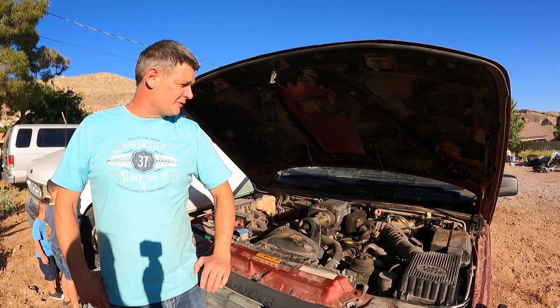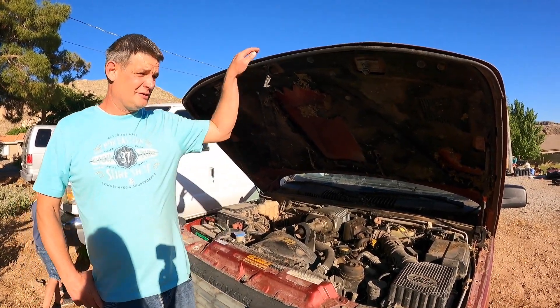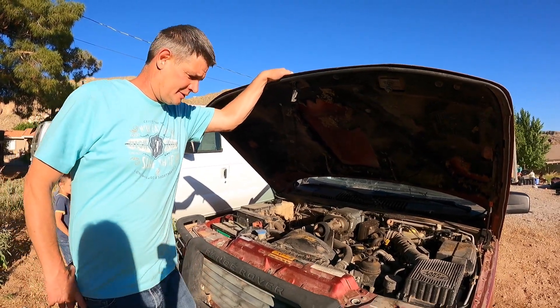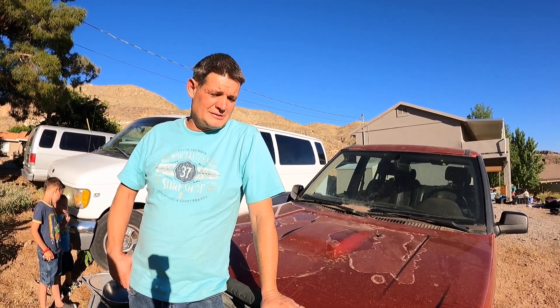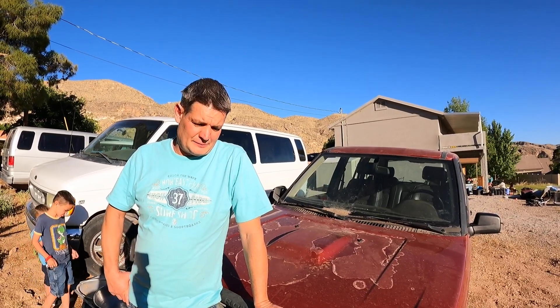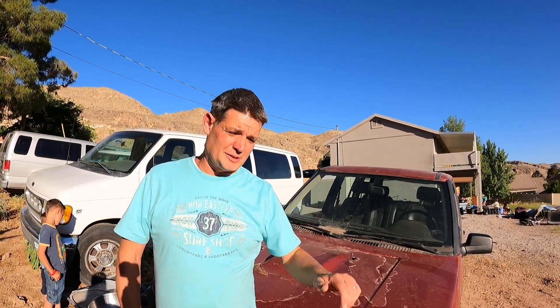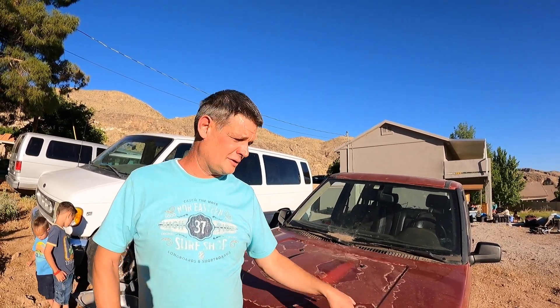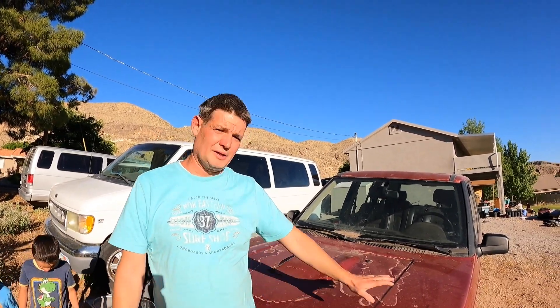Me and my dad rebuilt the transmission when we got back and apparently we did something wrong because it didn't reverse properly after that. So I drove it for a while, and then the last time I got it stuck good and hard, it burned it up pretty good. So I've got a transmission to put in it. We'll be doing that and getting the head gasket done and get me a wheel and rig.